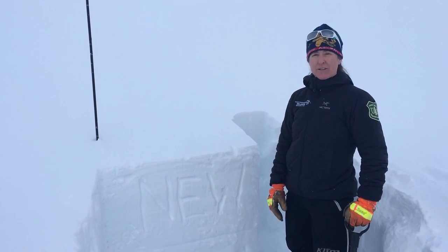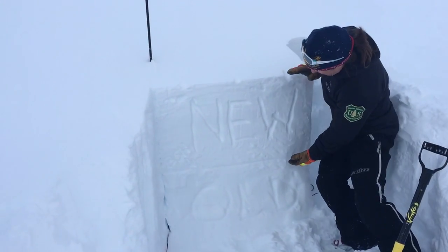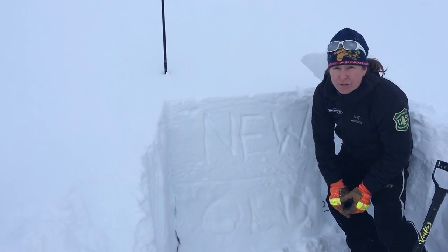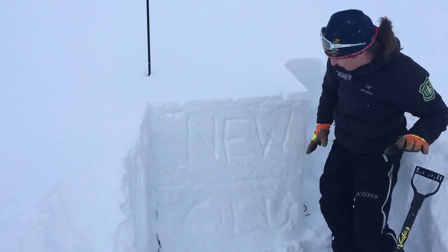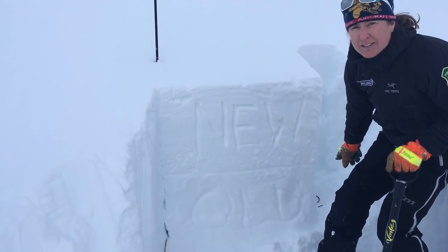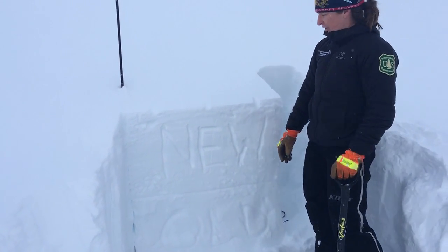Over the last three days we've had a warm and wet storm cycle come through, and over here on Sunburst we have about 20 inches of new snow sitting on the old snow surface from the cold clear period. Right in between the old and new interface is a layer of buried surface hoar and small near-surface facets, and we just